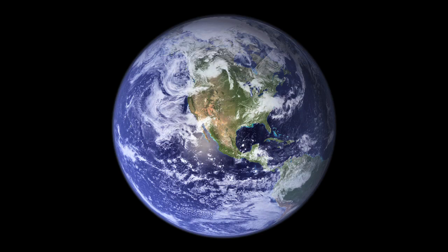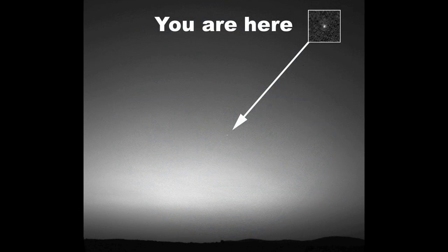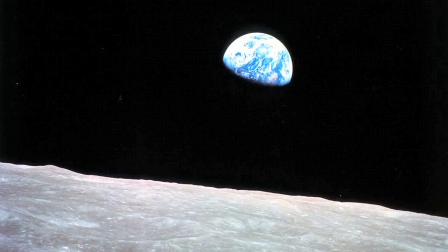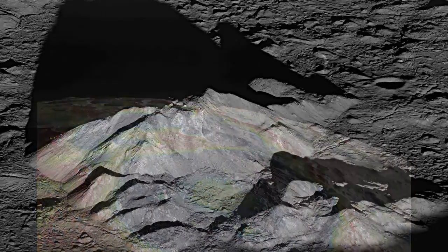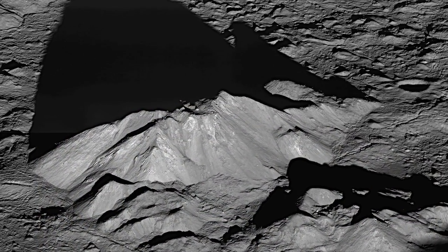Some of our most popular images by far have been blue marble images — images that show the full Earth from space. There's something special about seeing Earth as if you were standing on Mars, or seeing the Earth from the Moon the way NASA astronauts have seen it. Speaking of the Moon, we have imagery from the Lunar Reconnaissance Orbiter, or LRO, that shows how NASA's mapping the Moon in great detail.